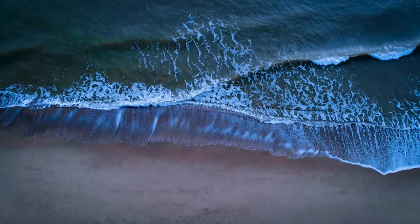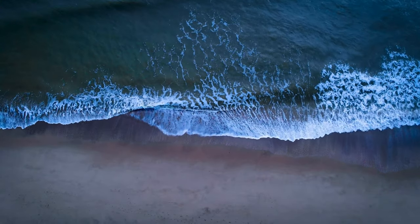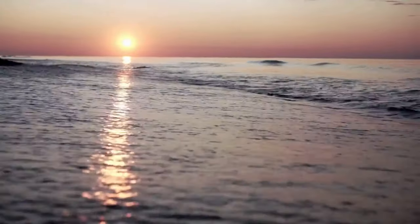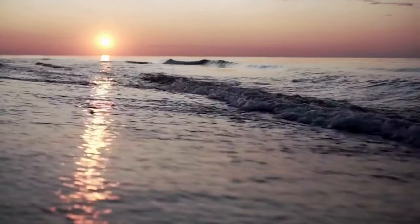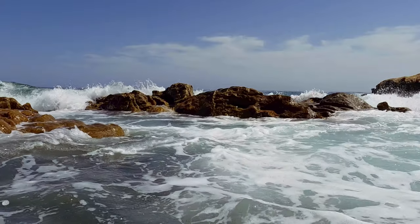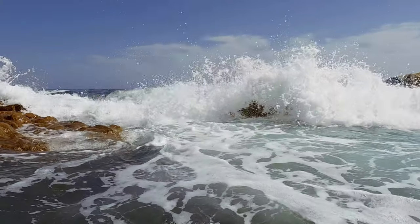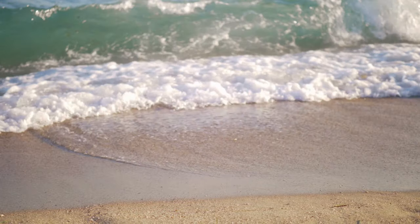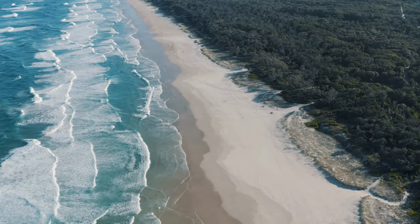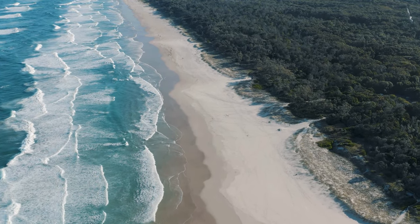Exploring the Wave is an adventure in itself. The hike to reach this hidden gem is moderate in difficulty, but the reward is unparalleled. As you navigate the sandy terrain and weave through slot canyons, the anticipation builds until you finally lay eyes on the Wave in all its glory — a moment of awe and wonder, a connection with the raw power of nature.